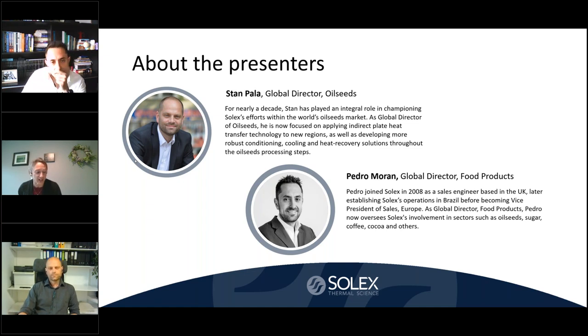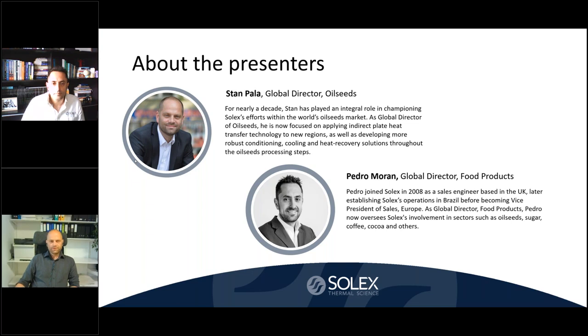Our speakers include Stan Paula and Pedro Moran. Good morning or good afternoon, everybody, depending on the location where you are joining from. I would like to thank you for joining us today at this webinar focused on plate technology and oilseed conditioning.